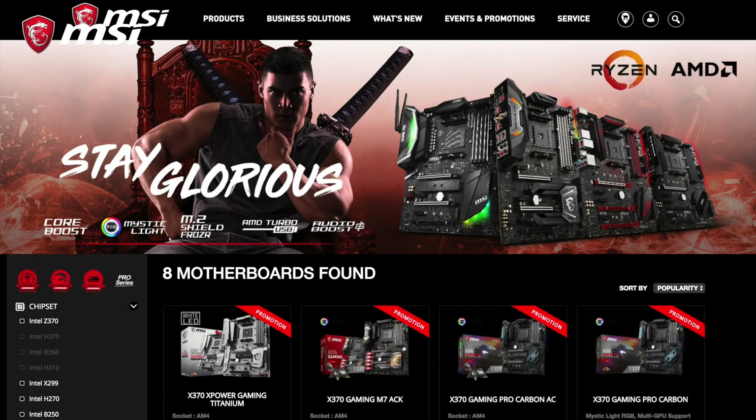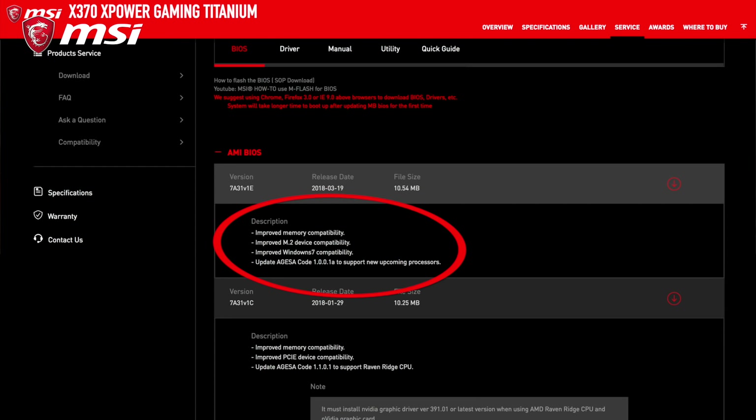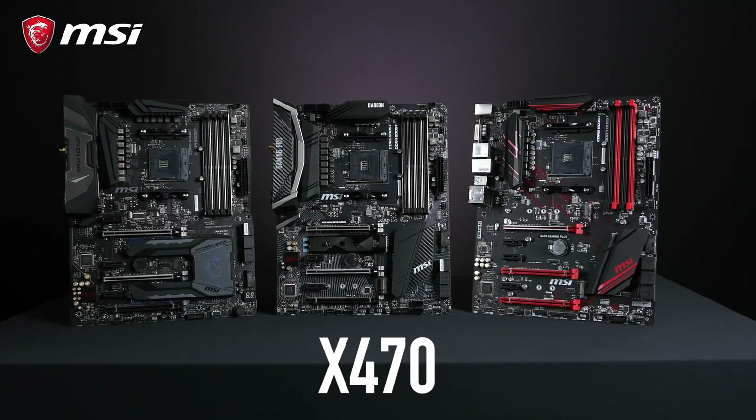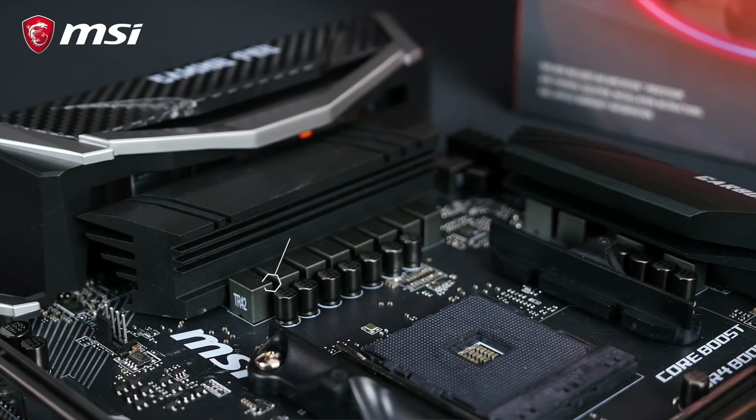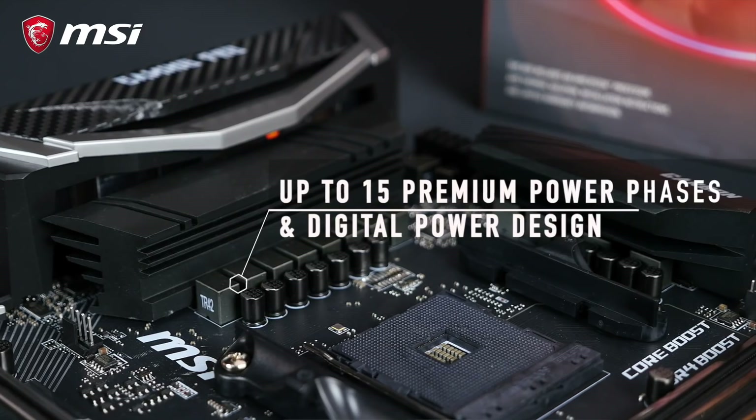Finally, a word on the new X470 chipset and retro compatibility. Here at MSI we support AMD's retro compatibility and offer BIOS updates for all our previous-gen motherboards to support Ryzen 2. But if you're looking for something fresh and want to get the most out of Ryzen 2, you should aim for the X470 chipset. Along with this new chipset, MSI brings improved IO throughput, stronger VRM design, and enhanced memory layout for higher overclocking capabilities.